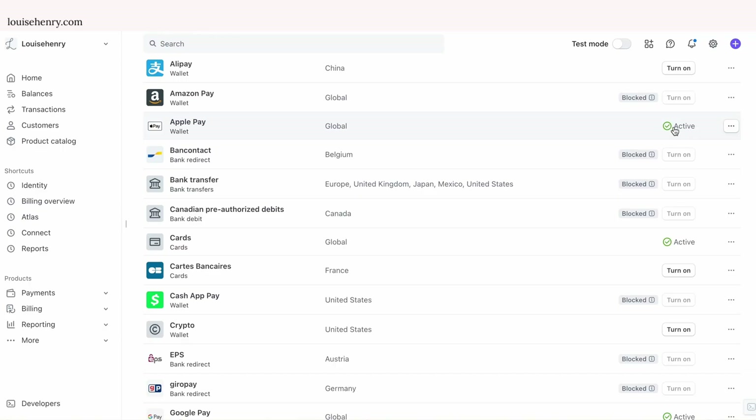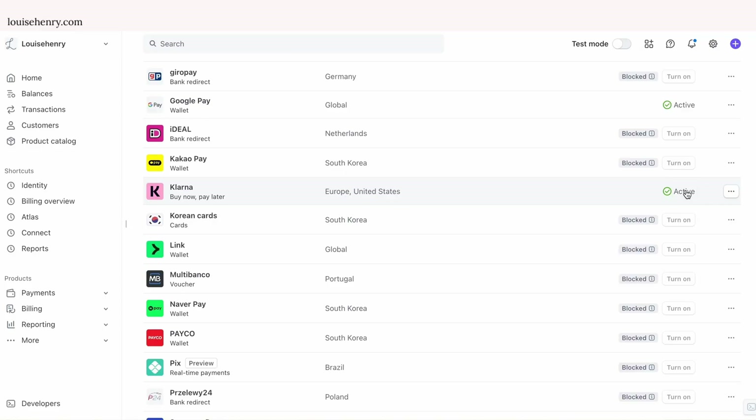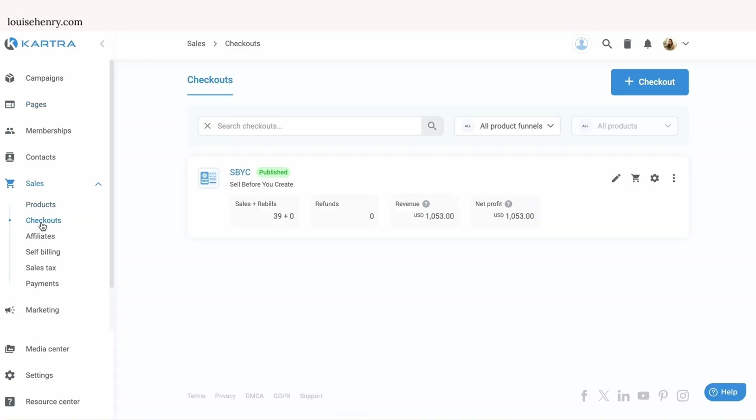As you can see, Apple Pay is turned on here, Google Pay and Klarna. And then there will be other options for you depending on where you're located that you could turn on. And then in terms of getting those payment processors set up, that's all you have to do — so easy. And now we're going to go into Kartra and actually set up the checkout page. So in Kartra, you're going to click on Sales, then Checkouts. And this is where all your new checkouts will live.